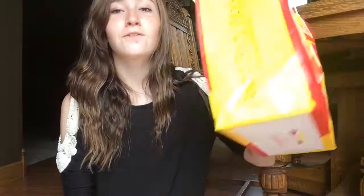Okay, that is it for this video. I just put everything in this bag — it was full to the top. I think you should go check out their sale at Bath and Body Works. They have like 75% off a whole bunch of stuff, and they have like buy three get two free, or buy two get one free. They have a lot of really good deals I think you should check out.